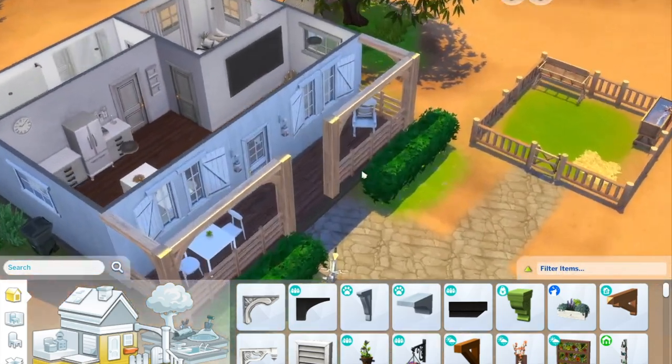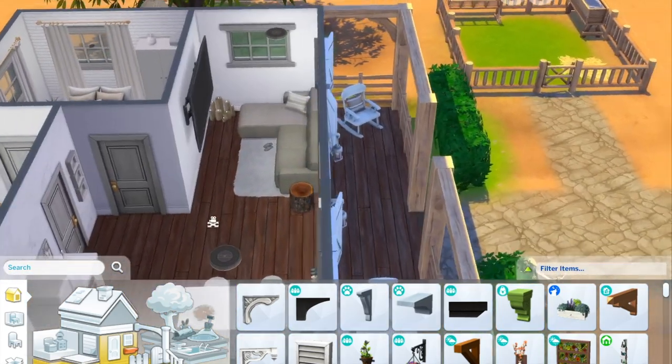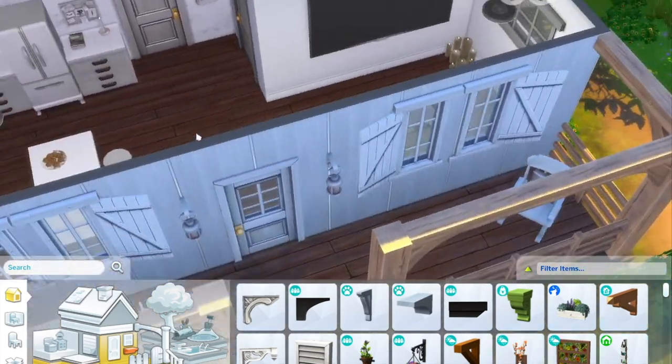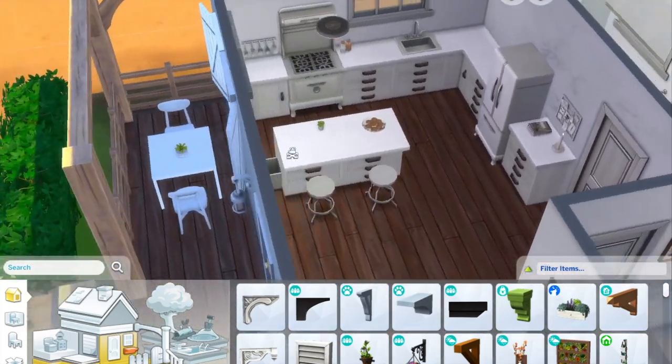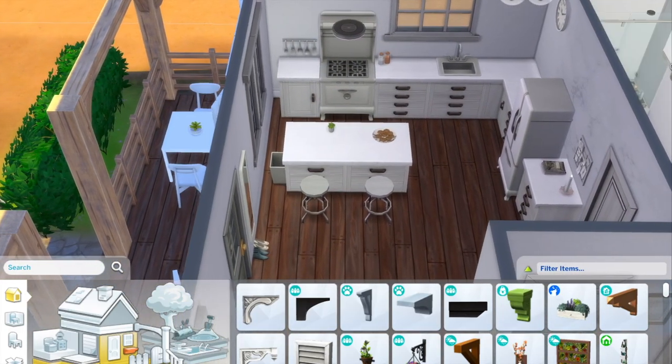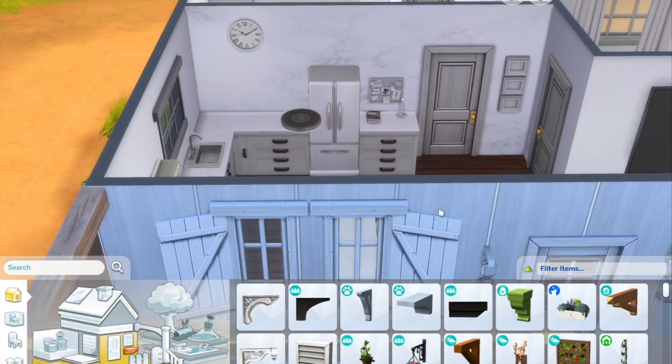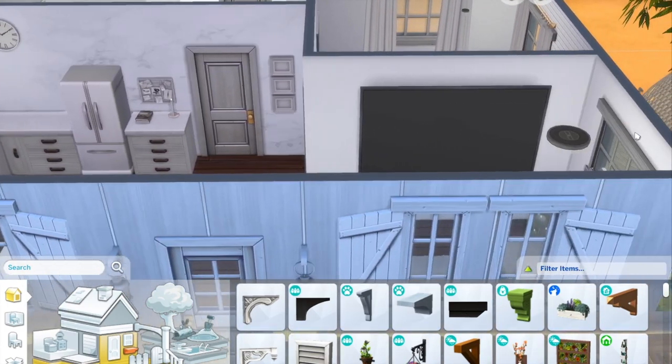When we head in, we have the little living room where the kitchen was — it's a small nook area, very cozy. Then on the other side, the kitchen has a small island and they can eat outside if they'd like. Very neutral with a little marble accent wall — I think it's adorable.